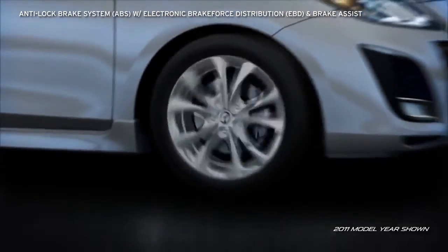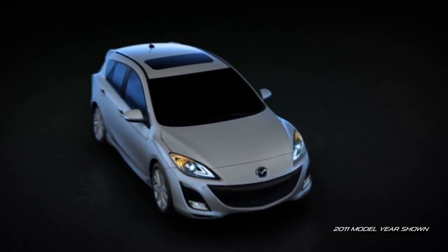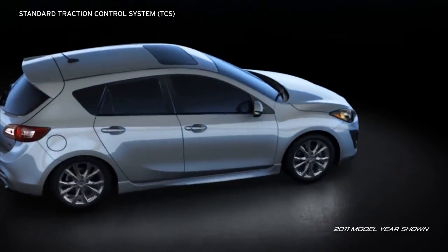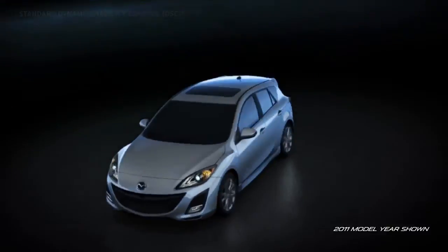The four-wheel anti-lock brake system pulses the brakes hundreds of times per second to help prevent wheel lock-up so the driver can make controlled and confident stops. Standard Traction Control System detects any loss of traction and then adjusts the throttle to provide the drive wheels with improved traction for more sure-footed acceleration in difficult driving conditions.